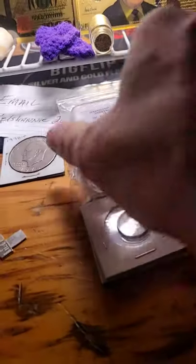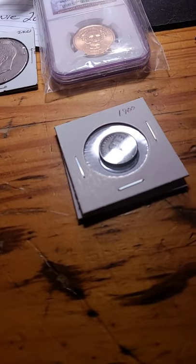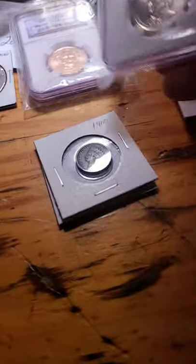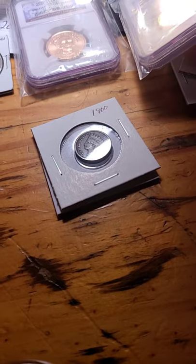We have these two president dollars, brilliantly uncirculated by NGC. One is Andrew Johnson and the other one is Martin Van Buren.